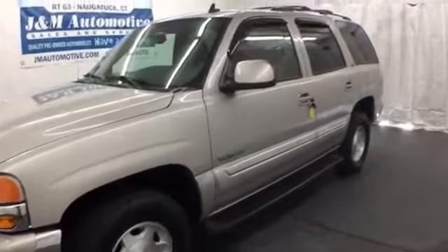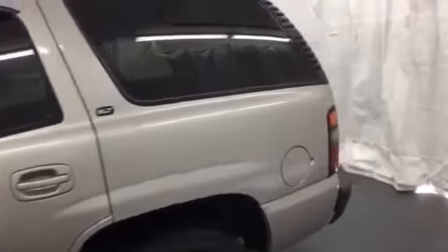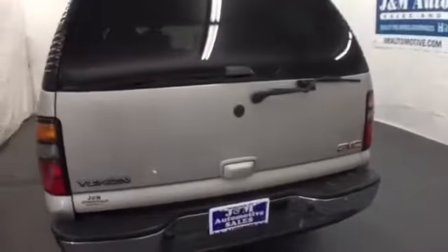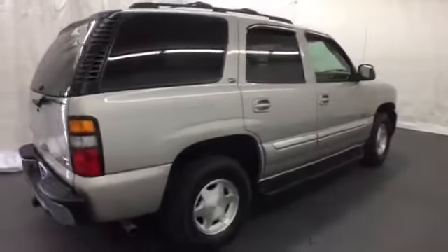Here's a 2006 GMC Yukon. Features include OnStar Emergency SOS, dual zone air conditioning, a multi-speaker stereo sound system with a CD player, and numerous power accessories.